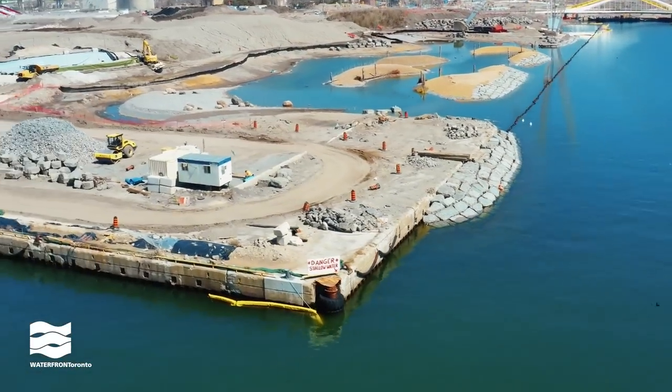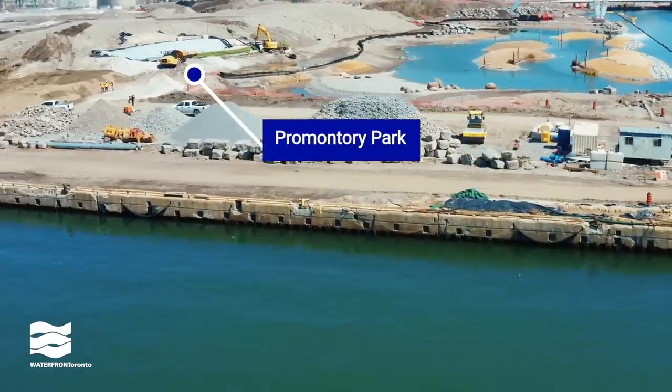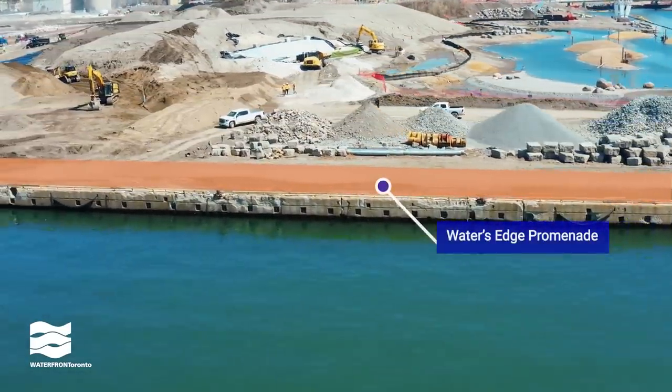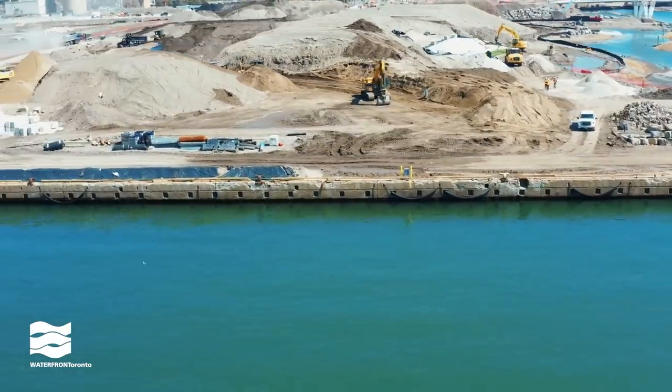Construction on Promontory Park is underway. We're building the foundations of the high stone walls that will be in the future park. The west side of the park will feature a water's edge promenade, similar to the walkway we've built elsewhere along the waterfront.